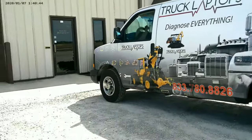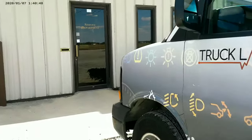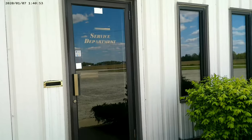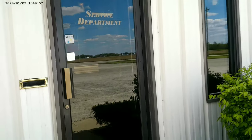Here we are at Keith's Truck and Trailer. We're going to go inside, look at the shop and talk to Nick Myers who is the service manager, and we're going to get an opportunity to see what they do here.